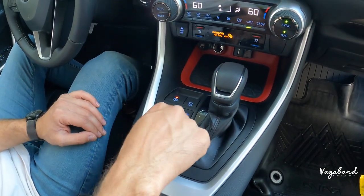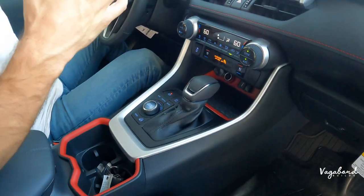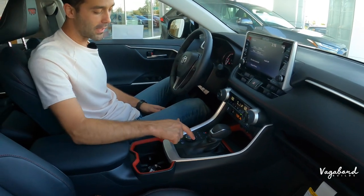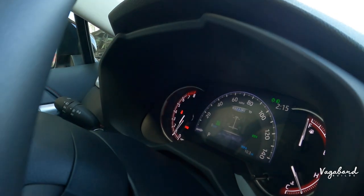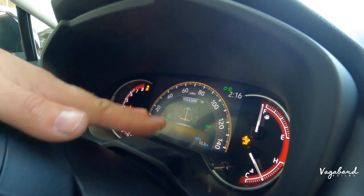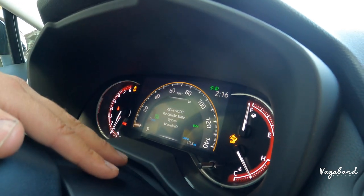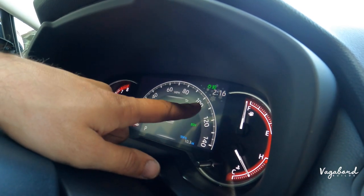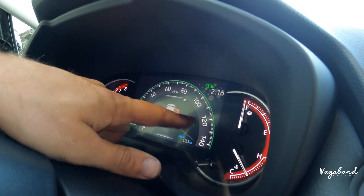The drive mode control knob is what you'll use a lot when off-roading — sand, mud, dirt, snow, and rock modes are all available. Switching to rock mode changes the front cluster display to show where power is being distributed to the wheels. Sand mode automatically turns off traction control and sensor warnings with a different color display. Snow mode turns the cluster white with snowflakes, sport turns it red, and eco turns it green.